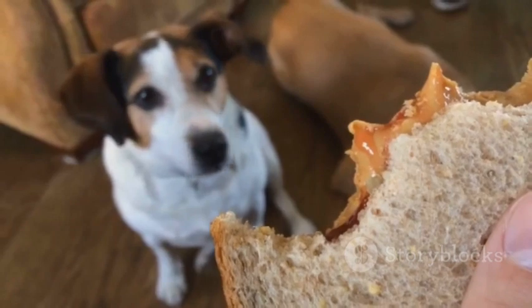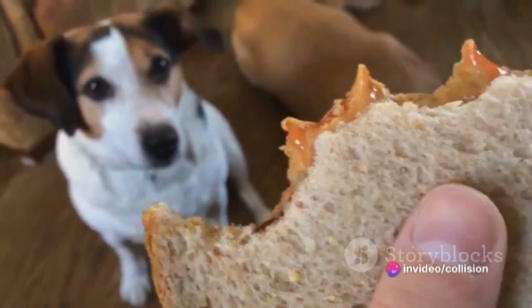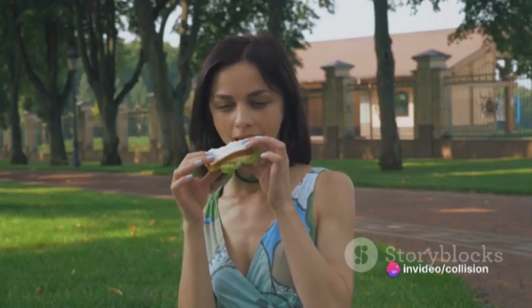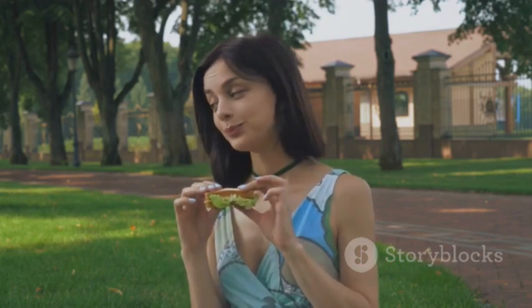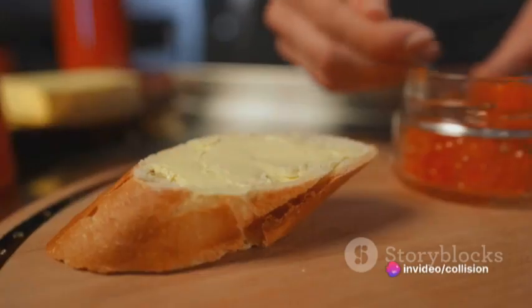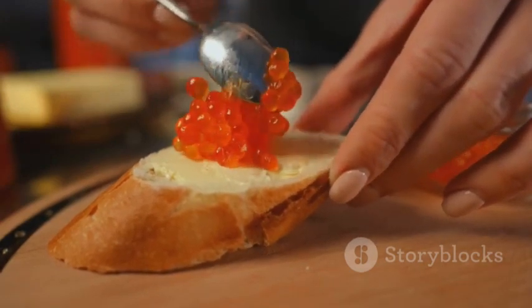When you take a bite of this sandwich, your palate goes on a roller coaster ride. The initial taste is the familiar, comforting flavor of peanut butter — but then the pickles kick in, adding a surprising burst of tanginess that cuts through the richness of the peanut butter. The result is an intriguing blend of flavors that keeps you coming back for more. Whether you're a food adventurer or someone who appreciates a good sandwich, give this combination a try. It's a humble yet unconventional delicacy that may just become your new favorite. A peanut butter and pickle sandwich that will tantalize your taste buds with its unique flavor combination.